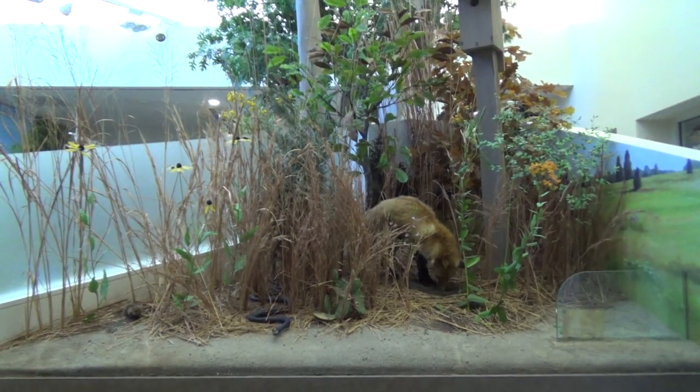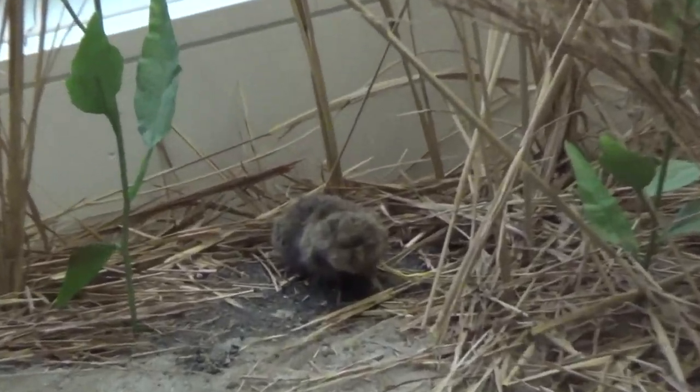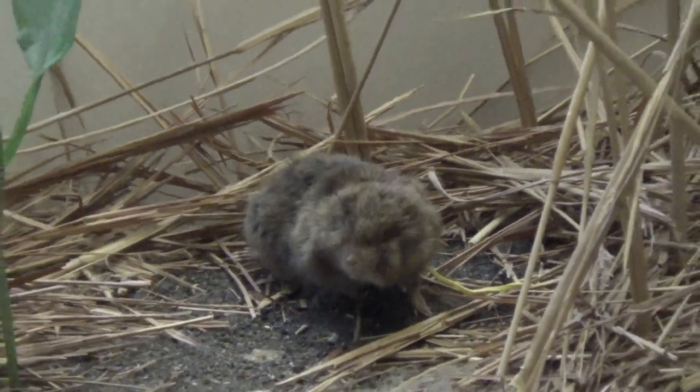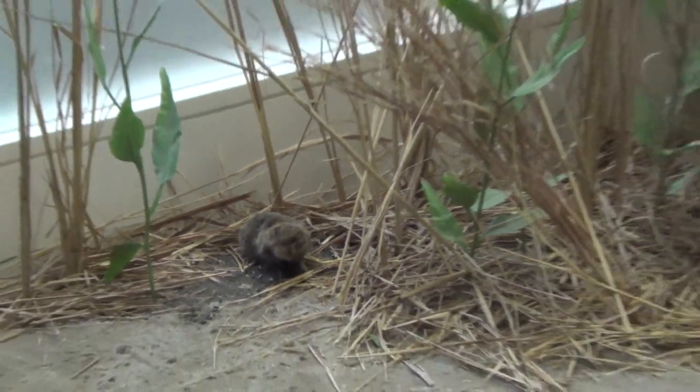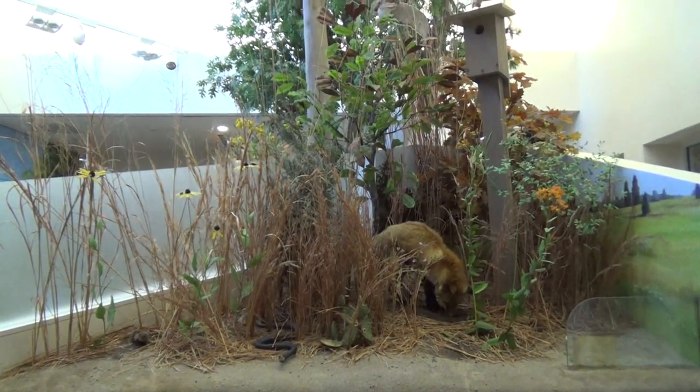This tiny mammal is called a meadow vole. They are one of the most common small mammals in North America. Primarily terrestrial and active all year, meadow voles can swim. They are more active during the day in habitats with dense cover and at night when temperatures are high.